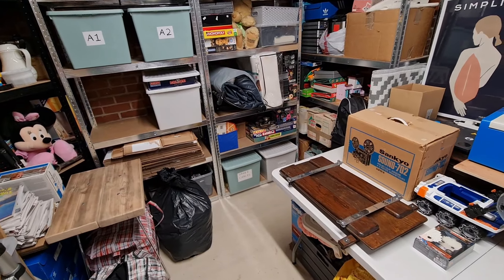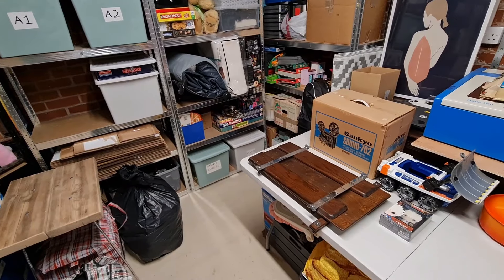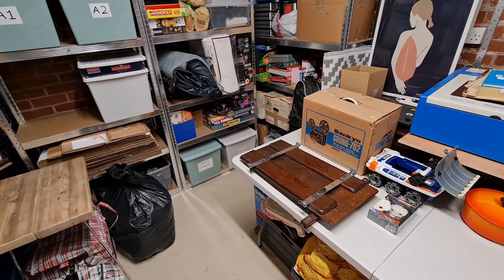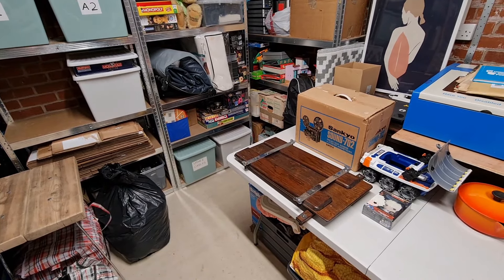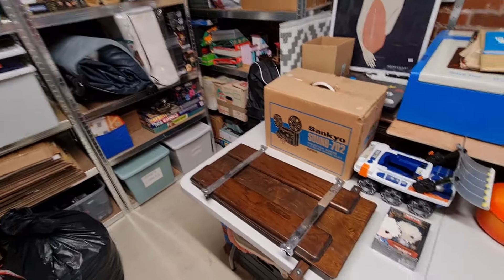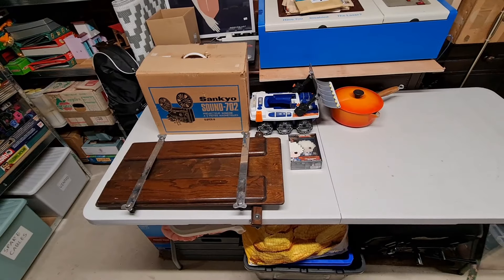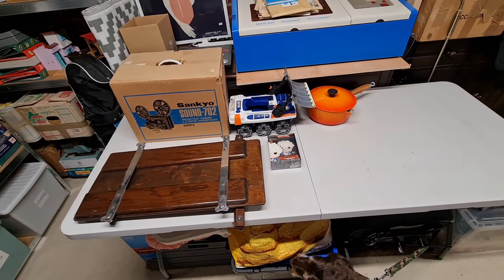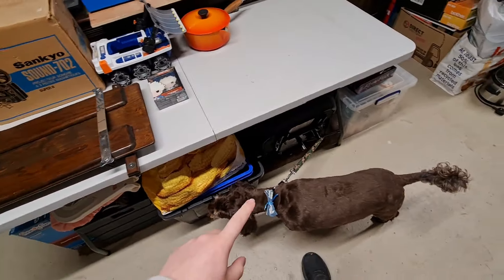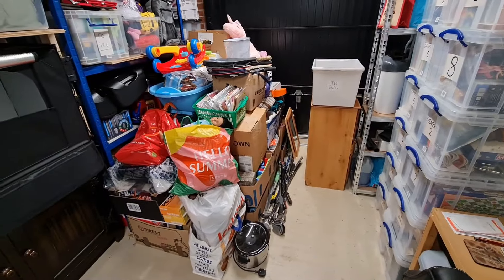Hello everyone and welcome to the video. Today we're doing a picking and packing video. I normally do this Sunday afternoons but it's Sunday morning because I've had quite a lot of sales since Friday, so I need to get cracked on with them. I've got a friendly helper with me, just firing up the laptop and got a coffee made.